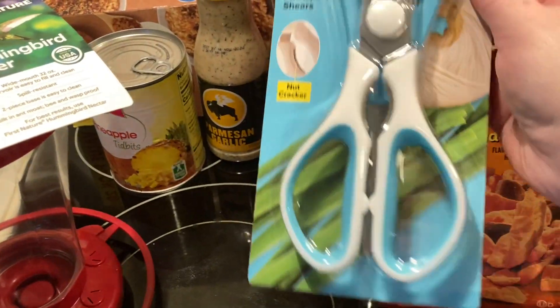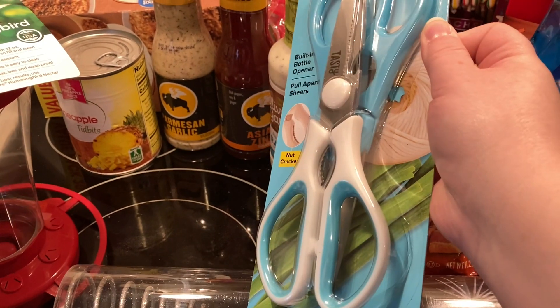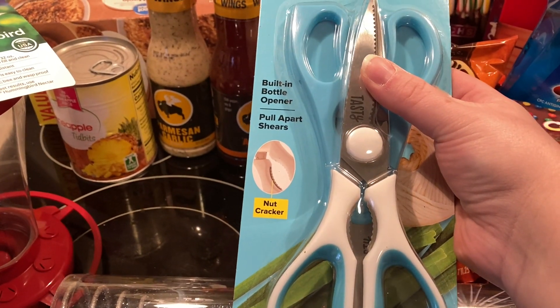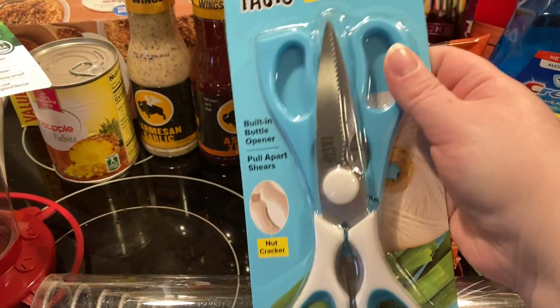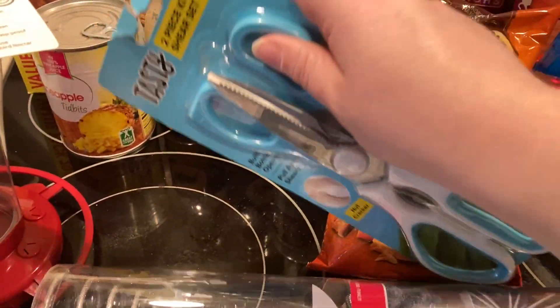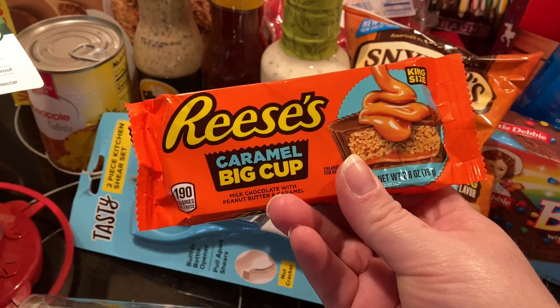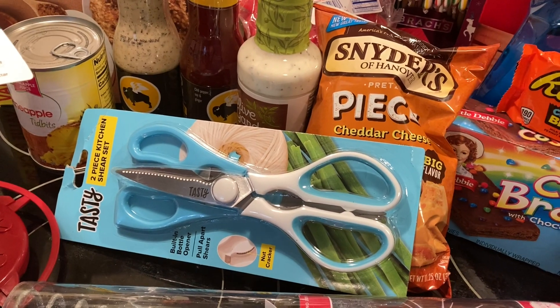Got some kitchen shears — this is a good deal, you get two in there. One of them does come apart for easier cleaning. This was only five ninety-seven, so I didn't think that was a bad deal at all. Also hadn't tried the caramel big cups yet, so I wanted to try those.